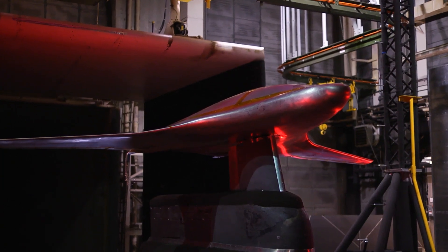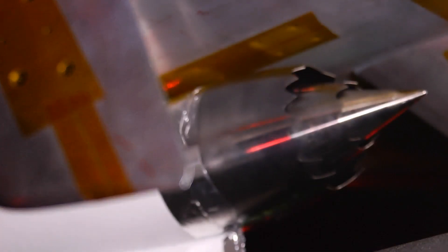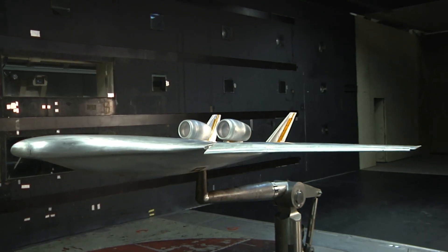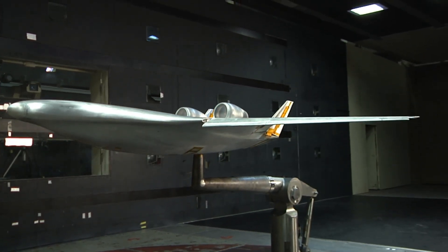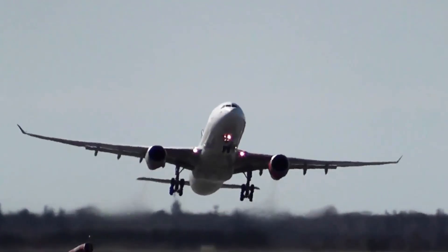Much of the early testing begins at NASA, where engineers bring the breadth of years of aeronautical knowledge to bear on each new design before a craft is ever placed into service. But how does this testing work? And what is the process that researchers go through to make flying as safe as possible?